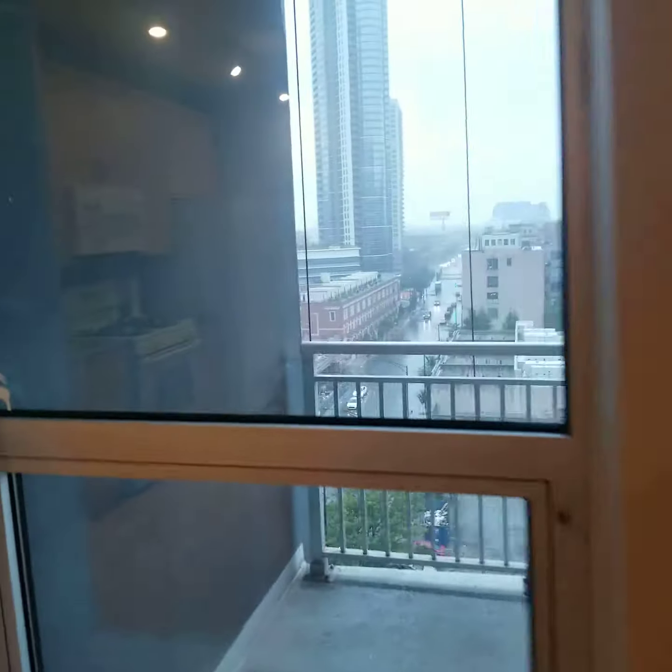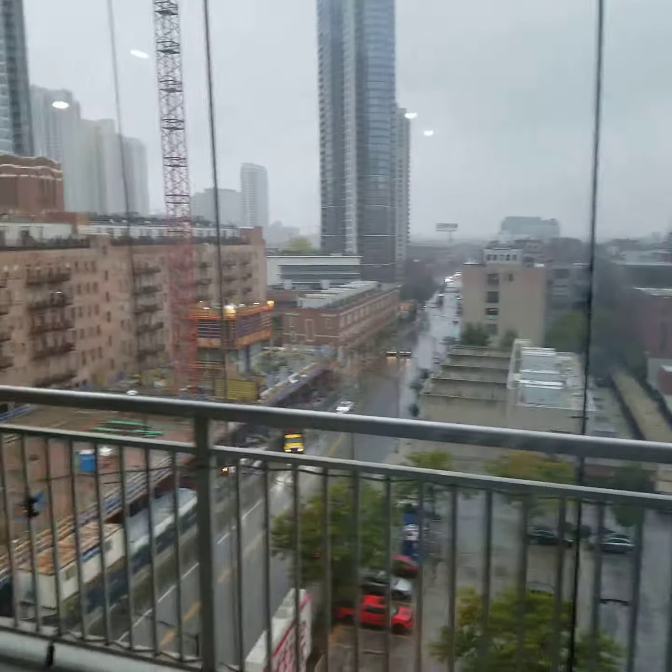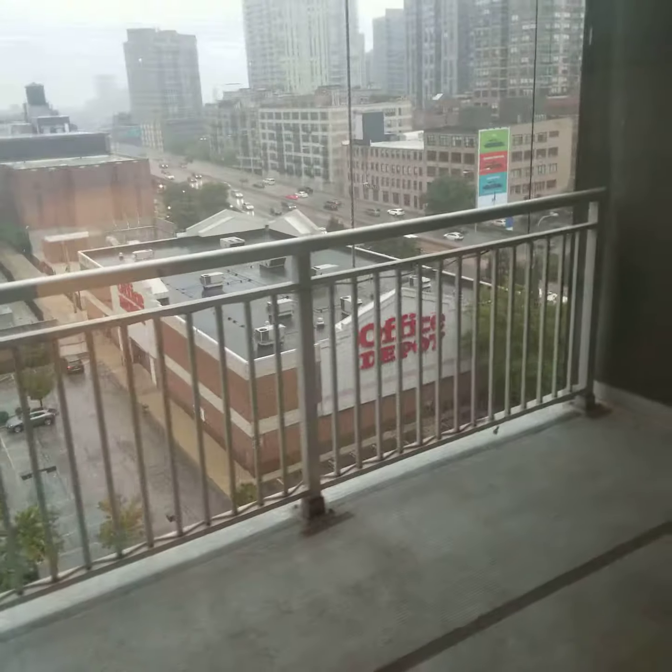The balcony is pretty big. This is window number one looking out — it's a west-facing view, so you'll get evening sun when you get home, but not morning sun when you're waking up if you want to sleep in.